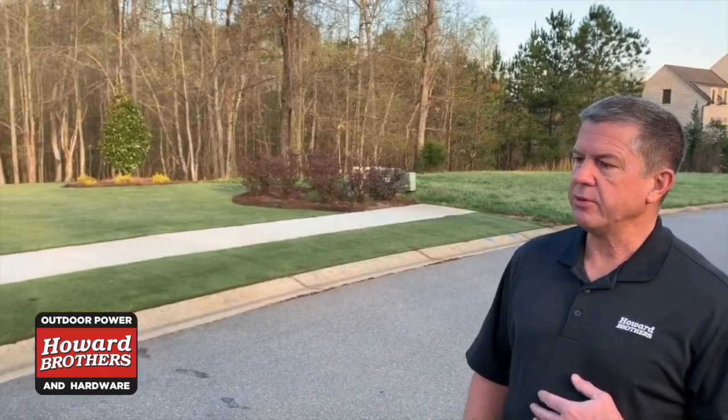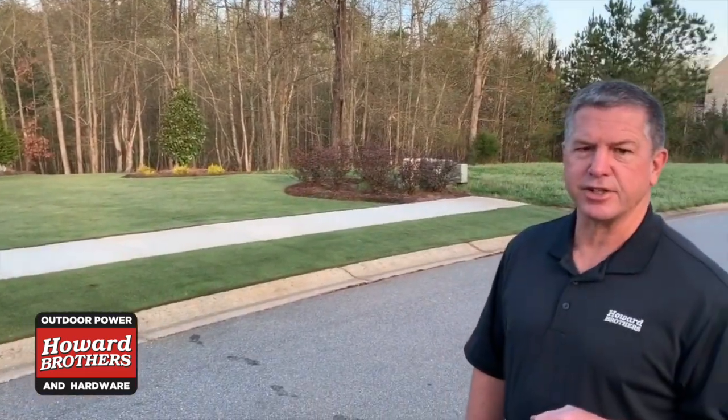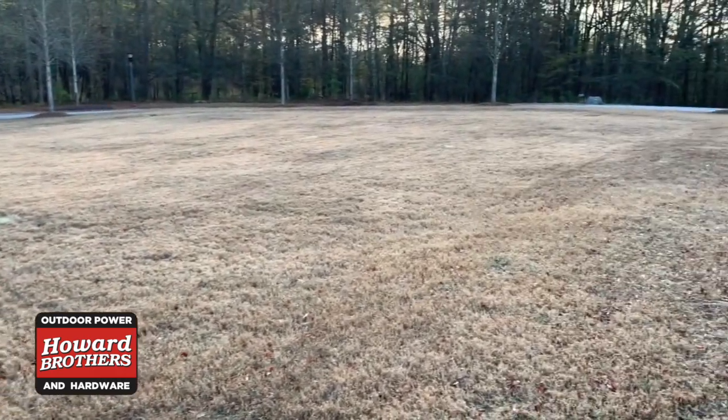The Zoysia is also a grass that is dormant this time of year. This particular yard has been cut with a reel mower and well fertilized, so it's got a good head start on greening up this year because it's cut down very low with a reel. I'll show you some in a minute that's cut with a rotary mower that is still brown — also Zoysia — but this behind us is our common grass seen in 90% of our subdivisions in Metro Atlanta today.